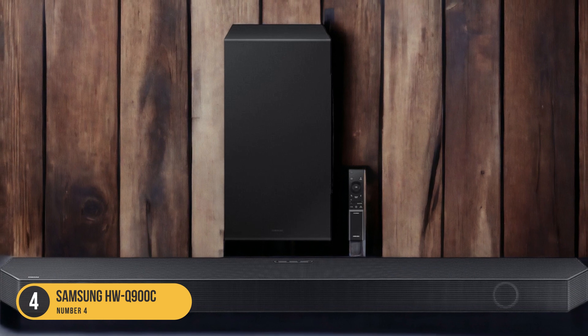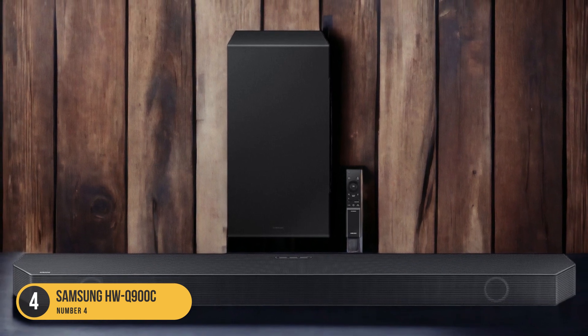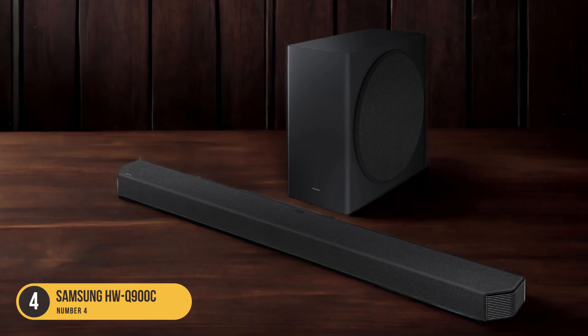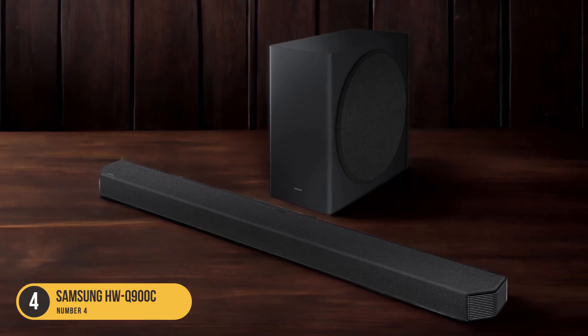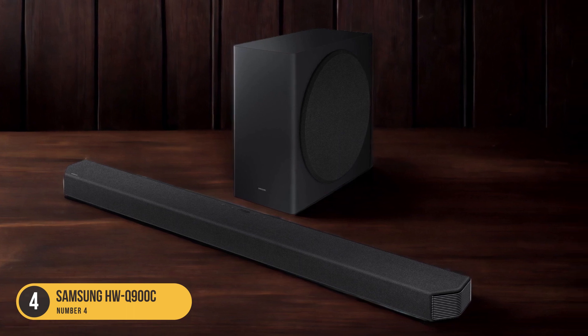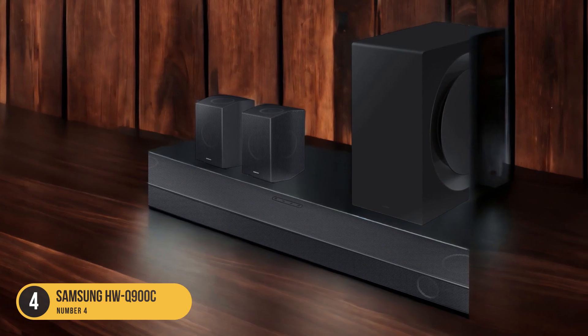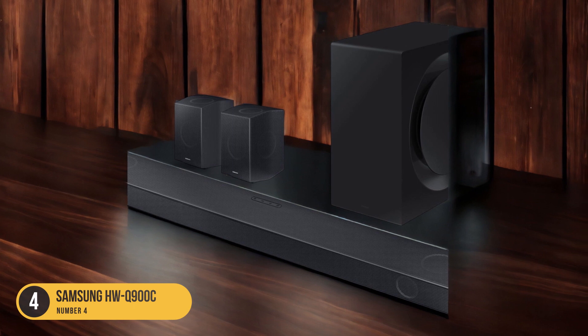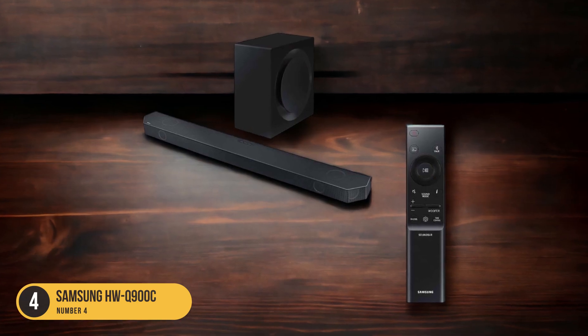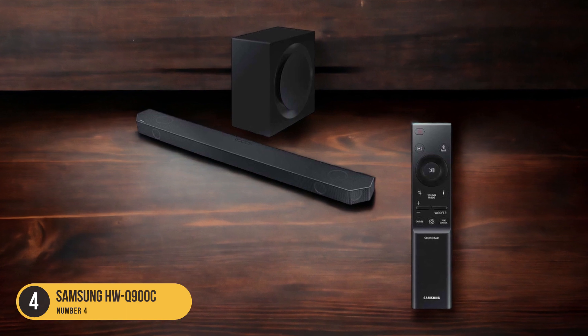In terms of connectivity, the HWQ-900C offers various options to suit your preferences. It supports Bluetooth, Wi-Fi, and HDMI ARC, allowing you to easily connect your devices and enjoy high-quality audio streaming. The soundbar also features adaptive sound technology, which analyzes the audio content in real-time and optimizes the sound settings for the best possible experience.